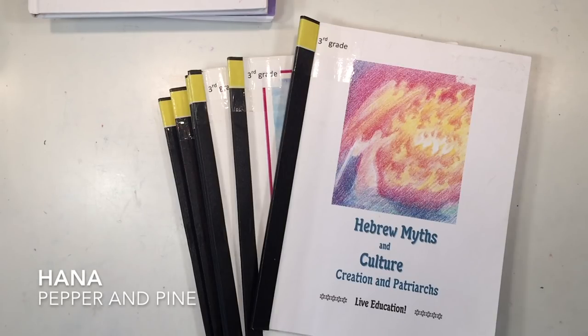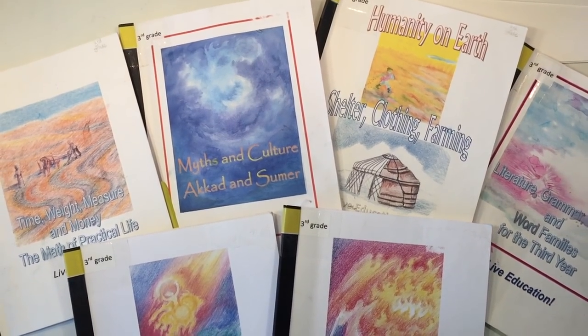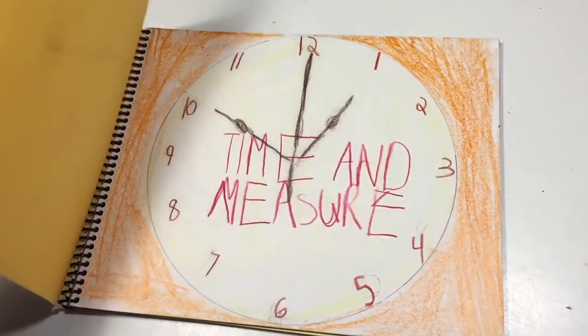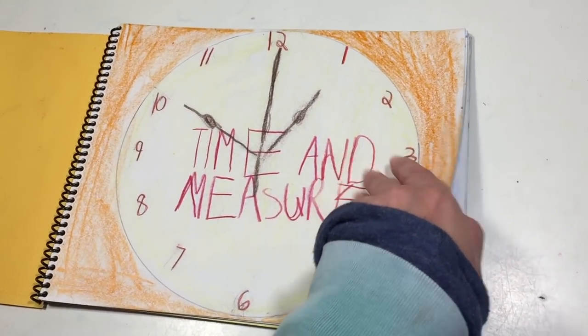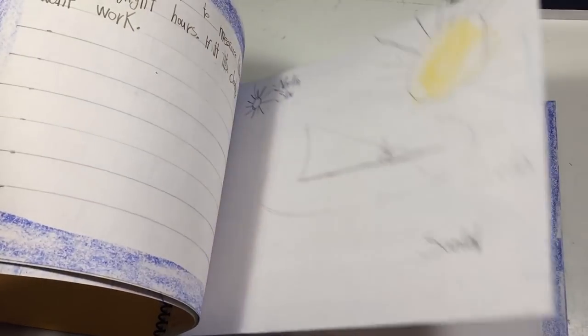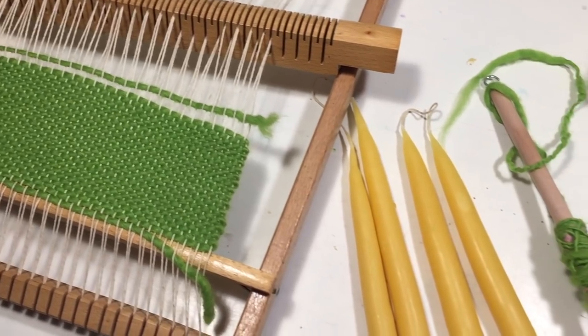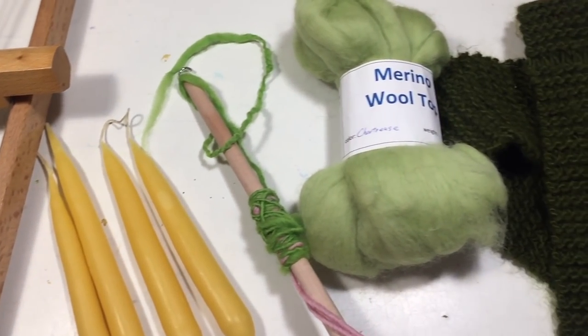Hi everybody, my name is Hannah and this is Pepper and Pine. Today I want to share with you the books and resources I used to complement the third grade Waldorf curriculum by Live Education. This video is part of a series of videos for the third grade year. I have a video showing the curriculum in detail, one showing all the main lesson books my kids created, one on supplies, and another on handwork projects.